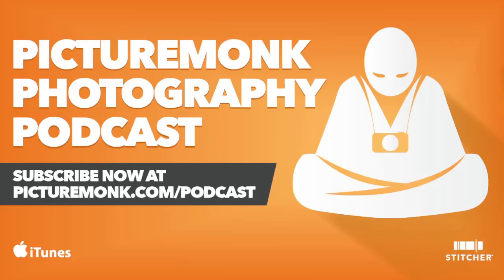Hey, what's up everybody? This is Jordan from picturemonk.com and welcome to another episode. Episode 18 is all about questions. This past Thursday or Friday I was up really late and I put out a tweet on my Twitter account — that's @picturemonk if you want to follow me — asking if anyone had questions to send my way.